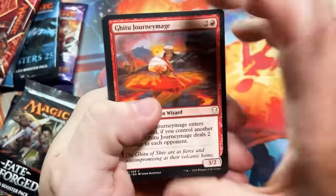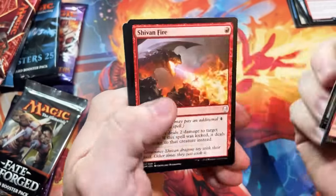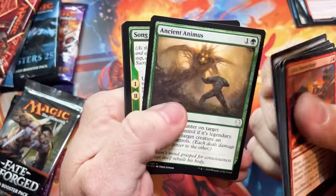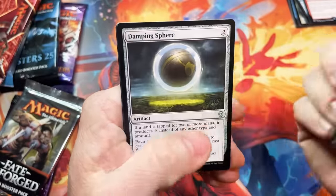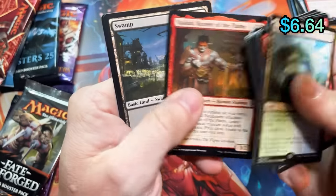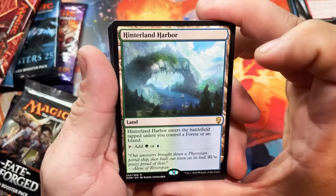The lands aren't terribly valuable but they're good. I wish we were actually getting the lands that were in this set in Kaldheim instead of more pathways personally. There we go — happily take that land.